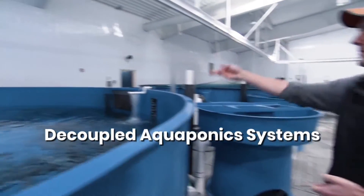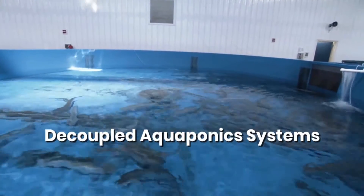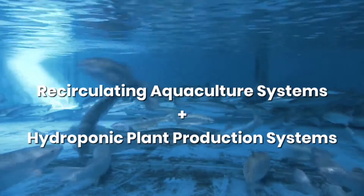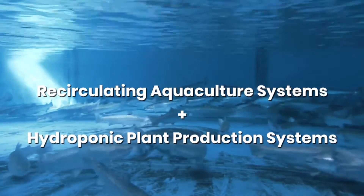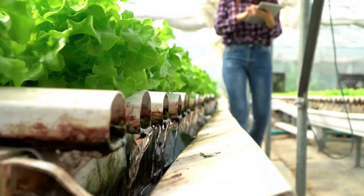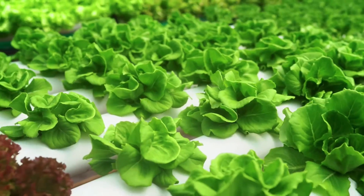Decoupled aquaponics systems operate as two independent loops where the wastewater and effluent from recirculating aquaculture systems — also referred to as RAS — is used as the nutrient solution for hydroponic plant production. In some decoupled aquaponics systems water is treated and returned to the fish, but in many the water never returns.